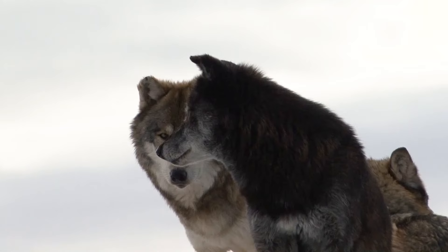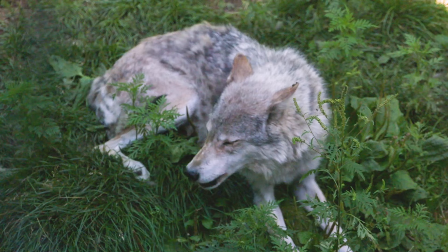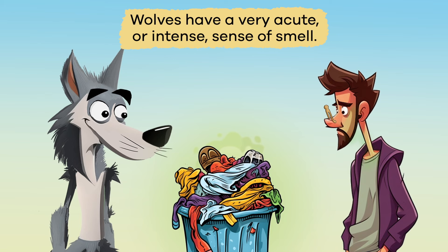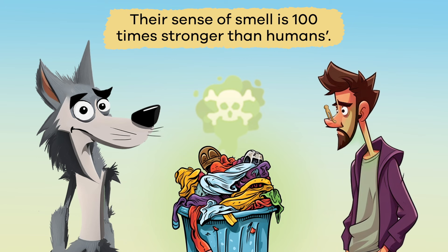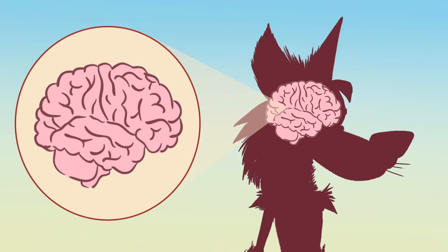These layers are so warm that wolves can comfortably tolerate temperatures far below zero. In the spring, the inner layer of wool is shed to help keep the wolf cool during the summer. Wolves have a very acute, or intense, sense of smell. Their sense of smell is 100 times stronger than humans. As a result, they can detect other animals up to a mile away. A considerable part of a wolf's brain is used to process smell, just like a massive part of our brain is used to process images.